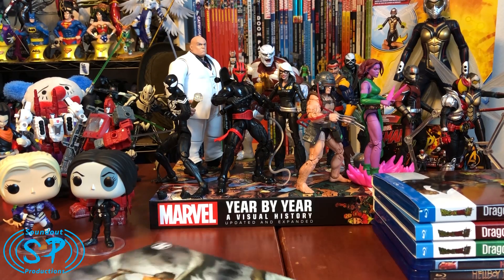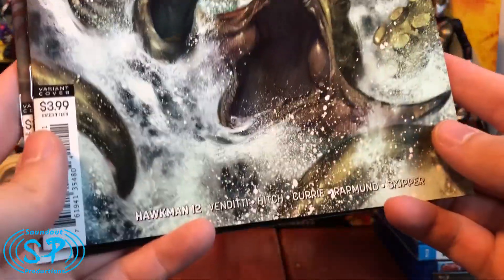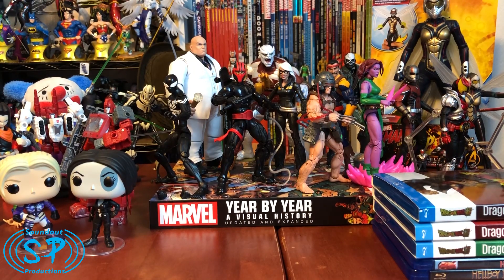First up, my comics pull list this week. Considering last week was Free Comic Book Day and I picked up a month's worth of comics, it was a simple two: Hawkman number 12 — fantastic issue — and Justice League Odyssey number 9, also fantastic. Woohoo! Comics are done.